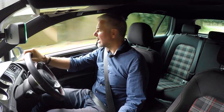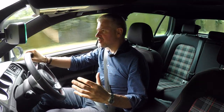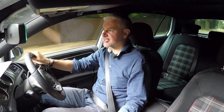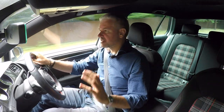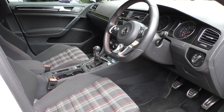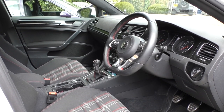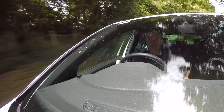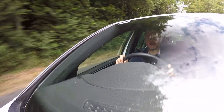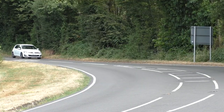Starting off in the Golf — bear in mind this road is quite crowded. First impressions: great driving position, everything you'd expect from a VW, nicely finished, nice interior. The car feels good, feels nice — pretty good, to be honest. Let's see how it actually drives.